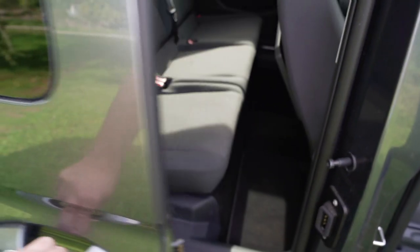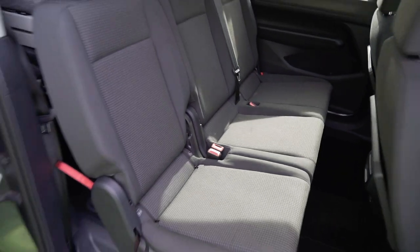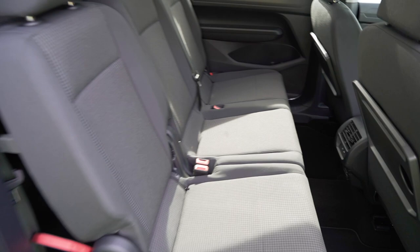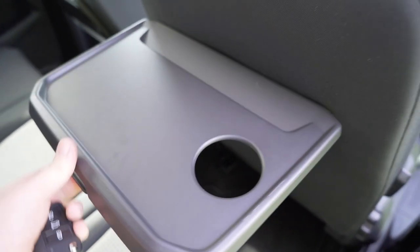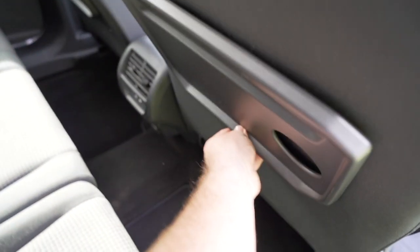I thought that was an electric sliding door but it's not. And there we have it — the rear seats. There are some trays there that fold up, and I think these seats fold down as well. They should do.